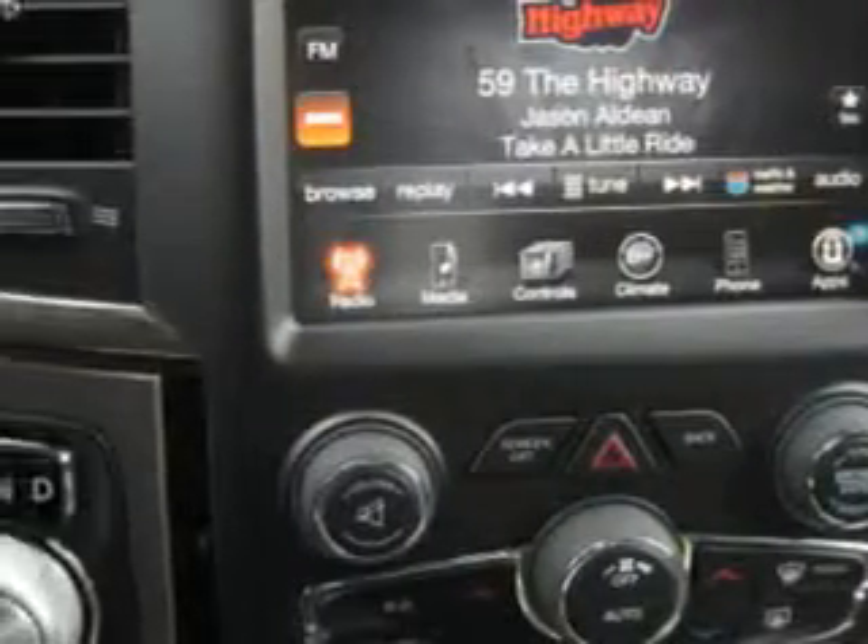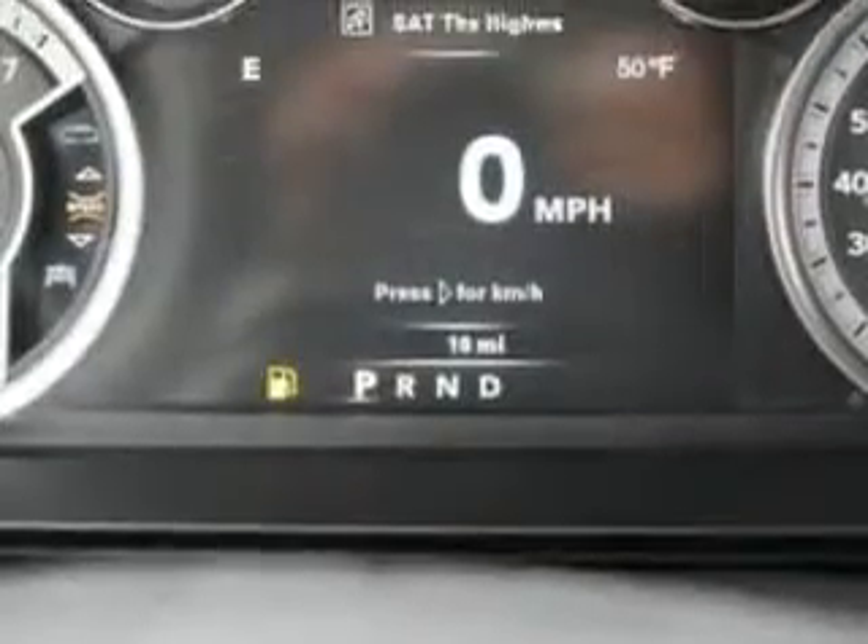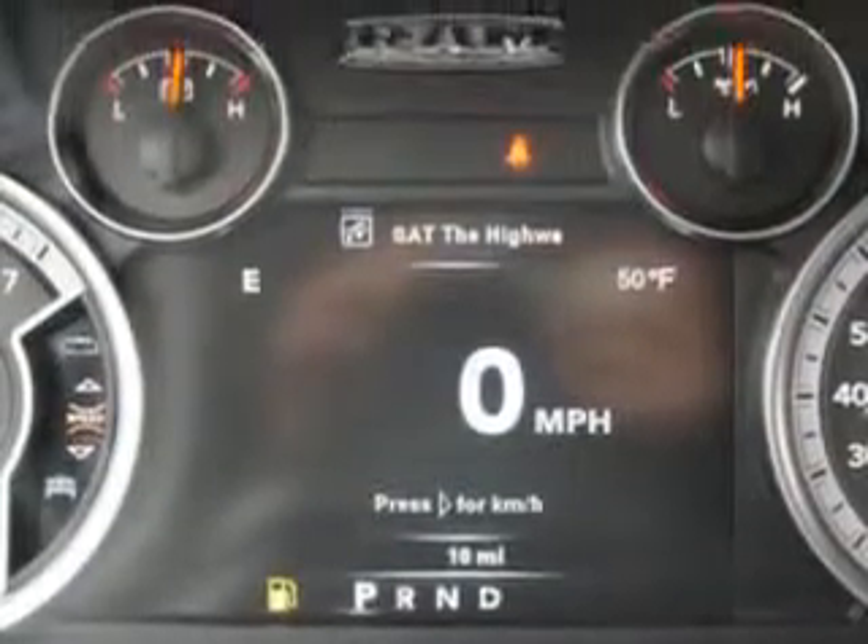Get where you need to go, enjoy the drive, and have peace of mind in this 2014 Ram 1500. See us at Riverside Autoplex of Muscogee today.